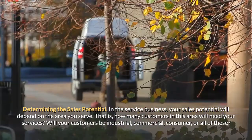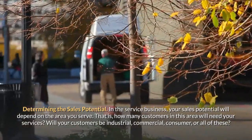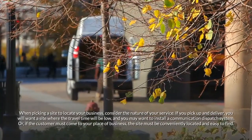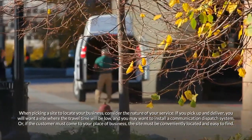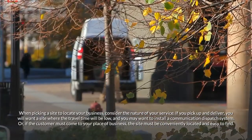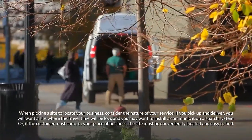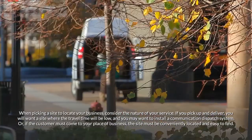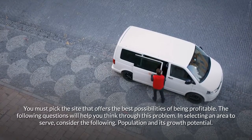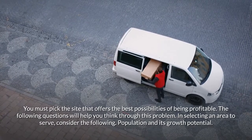Determining the sales potential. In the service business, your sales potential will depend on the area you serve — that is, how many customers in this area will need your services. Will your customers be industrial, commercial, consumer, or all of these? When picking a site to locate your business, consider the nature of your service. If you pick up and deliver, you will want a site where the travel time will be low, and you may want to install a communication dispatch system. Or if the customer must come to your place of business, the site must be conveniently located and easy to find.